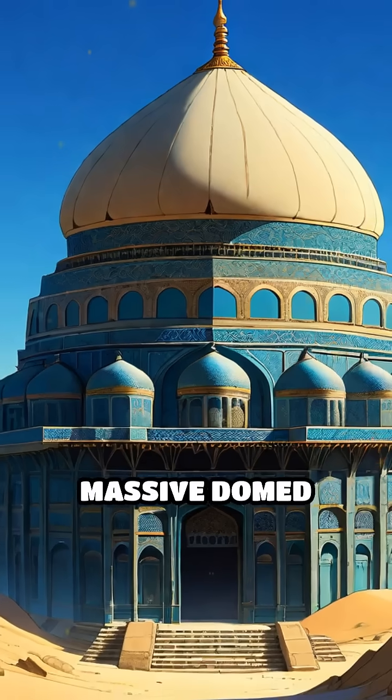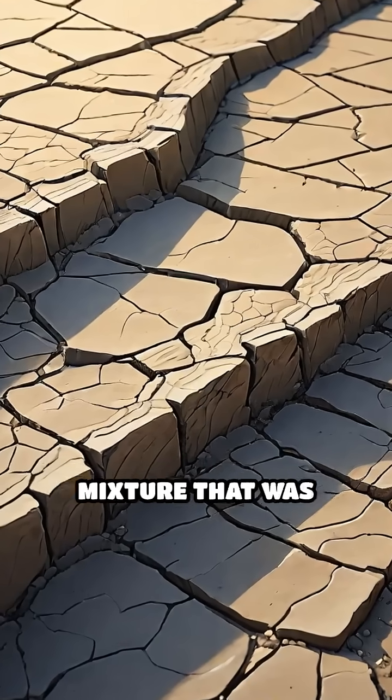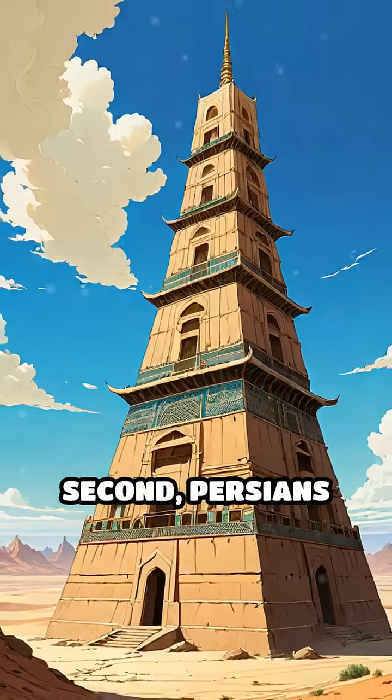First, they built massive domed structures called yakchals, which literally means 'ice pit.' These were made from a unique mud mixture that was both waterproof and heat resistant, allowing them to withstand harsh desert conditions.